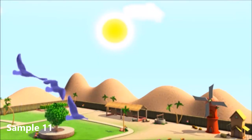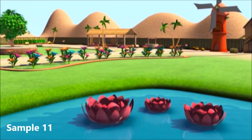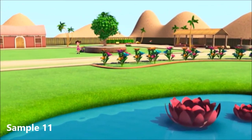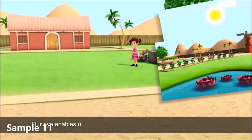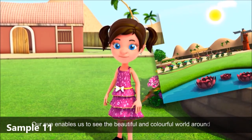The shining sun, colourful birds, flowing water, blooming flowers. Our world is a place of magnificent beauty. Our eye enables us to see the beautiful and colourful world around us.